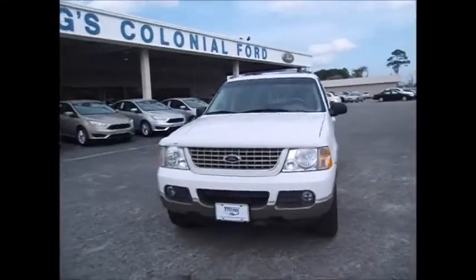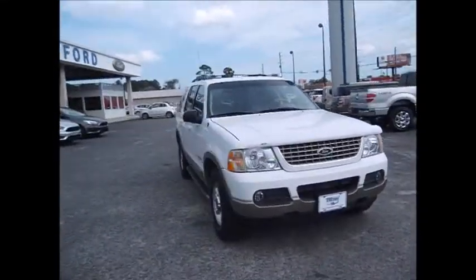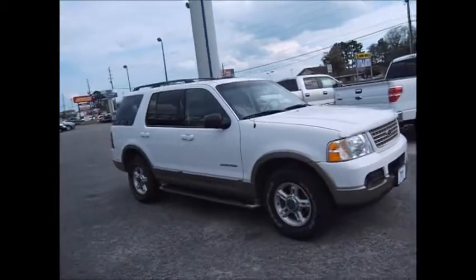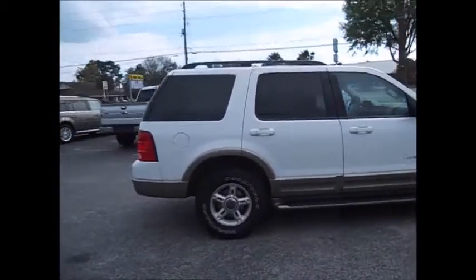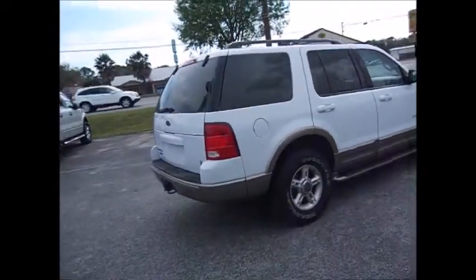Hello and welcome to King's Colonial Ford. Today we're looking at a 2002 Ford Explorer Eddie Bauer Edition. This was the top of the line, very, very clean inside and out. This person took really good care of their vehicle.